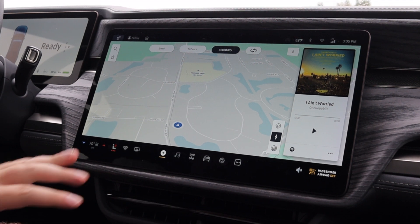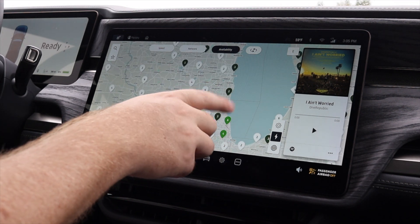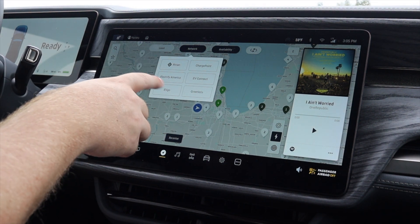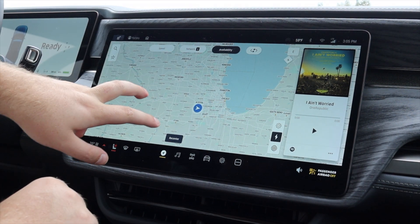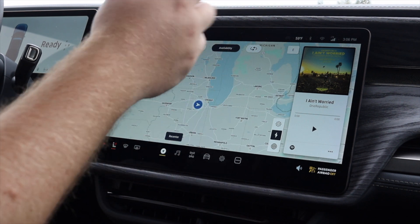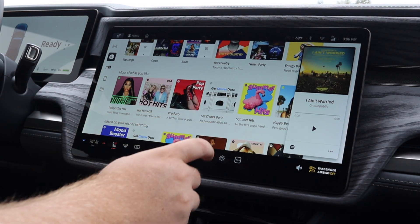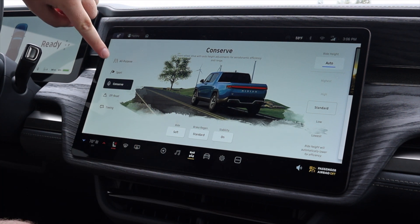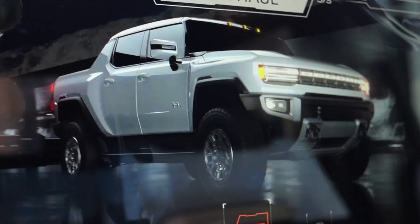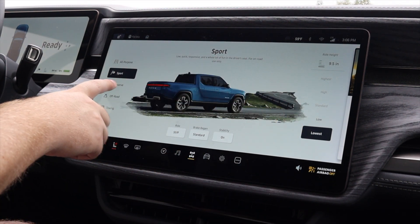Let's talk Rivian R1T infotainment. Starting with navigation — I really love this map. It shows all available chargers and you can select which charging network you'd like to use: Electrify America, ChargePoint, EV Connect, Greenlots, EVgo, or Rivian's own system. Moving over, we have Spotify and audio content. I do have drive modes — there's All Purpose — and I like that it changes the image, though I wish it had cooler graphics like the Hummer EV.